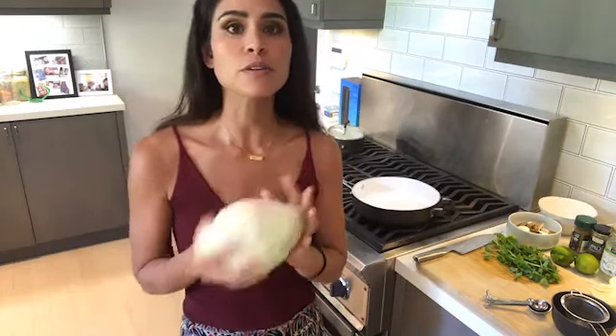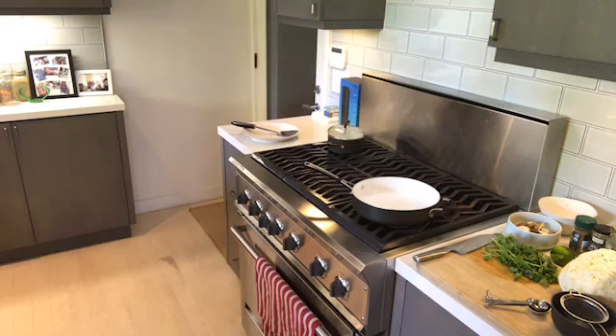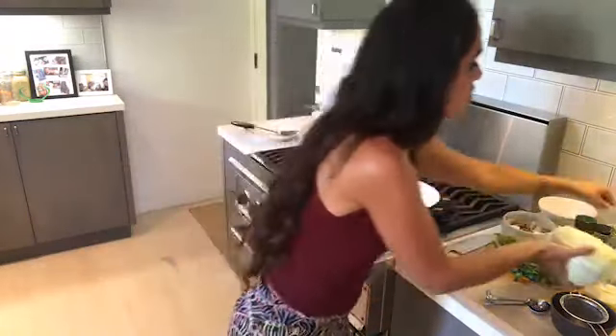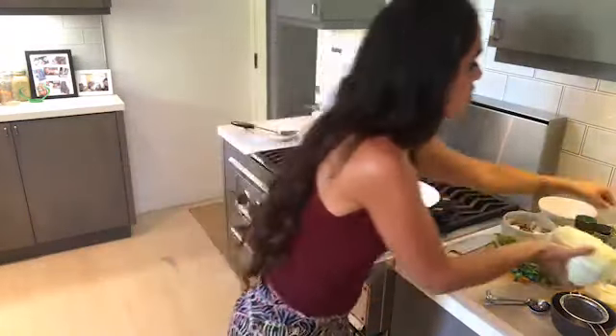Hold on one second beauties — I just want to make sure that Bubby is okay. I'll be right back. Okay, I'm back. I was just making sure auntie was grabbing Bubby — juggling everything, being a working mom. So we talked about the cabbage, we talked about the mushrooms — those are the veggies in this. Now we're going to use some cooked quinoa which I've soaked and sprouted overnight.